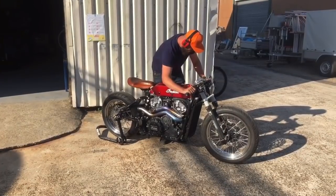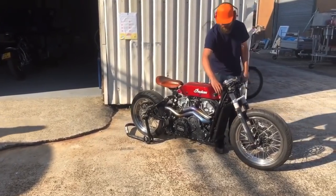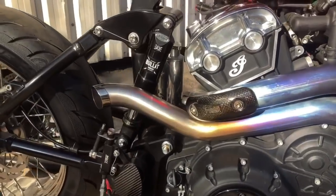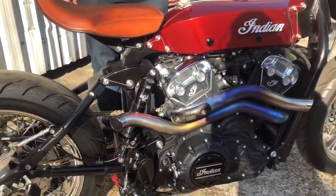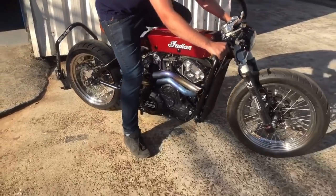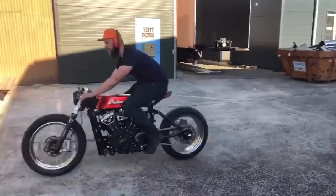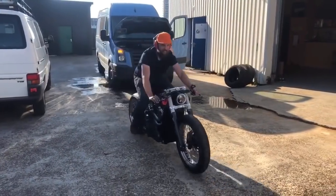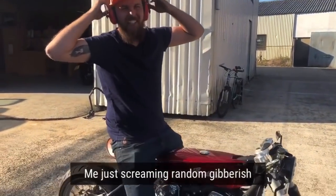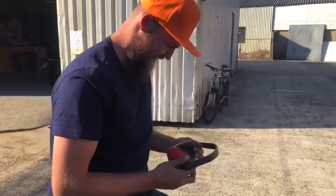Luke fires up the engine for a demonstration. Yes, very loud indeed.